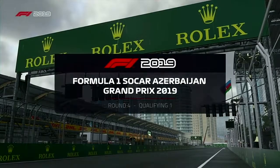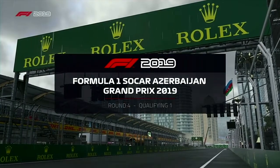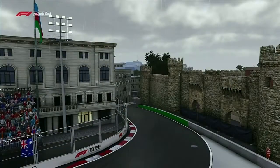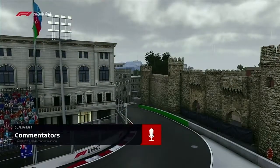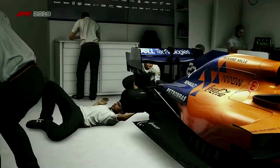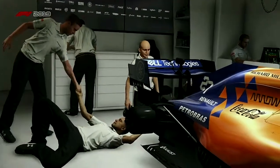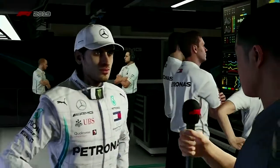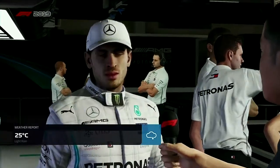Welcome to qualifying in the Republic of Azerbaijan. The teams are making their last minute adjustments before the lights go green and the fight for pole position can get underway. With the weather as it is today, Anthony Davidson, we have to some extent to throw the form book out of the window. Who do you see having the advantage on this slippery, unpredictable track surface?